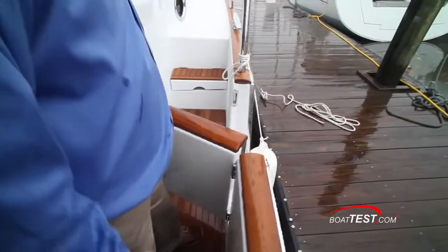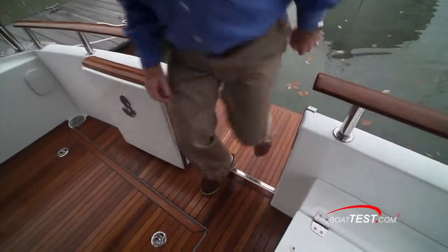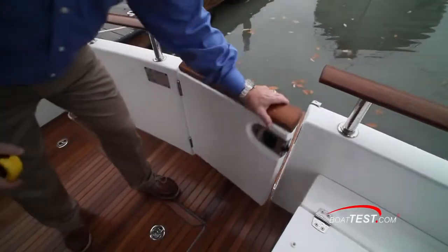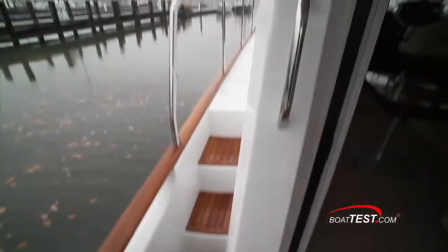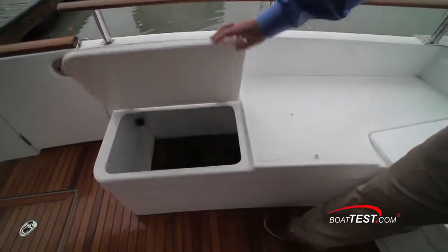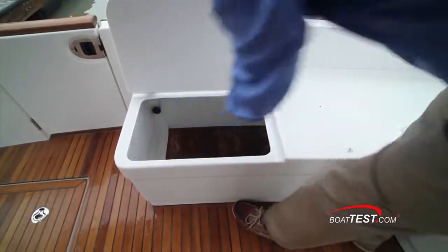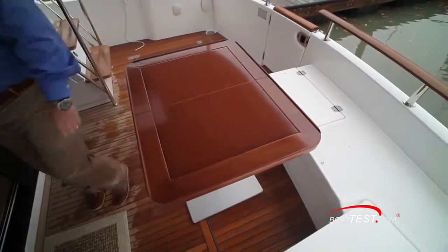You can board the 44 from either the side bulwark door or here in the aft cockpit. This cockpit makes a great gathering area due to its size. The teak decking and rails are unfinished wood for low maintenance. Seating offers more storage underneath and all these seats are removable by pulling a pin inside. The table from the salon also accommodates these seats.